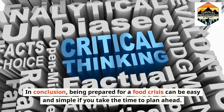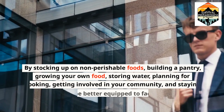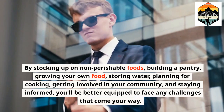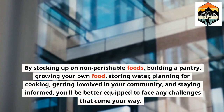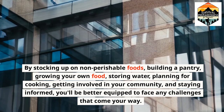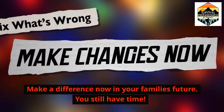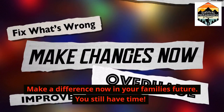By stocking up on non-perishable foods, building a pantry, growing your own food, storing water, planning for cooking, getting involved in your community, and staying informed, you'll be better equipped to face any challenges that come your way. Make a difference now in your family's future — you still have time.